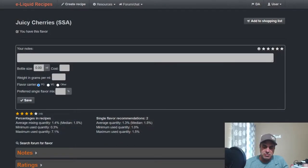Hey everybody, happy Two for Tuesday! Today we have two flavors from the same company that are extremely similar — personally I can't quite tell the difference, but we're going to find out. We have SSA Juicy Cherries and Compote Cherry, both purchased at Bull City Flavors. SSA flavors aren't very expensive. We'll go down, see what they say on ELR, then come back up and wrap this up.